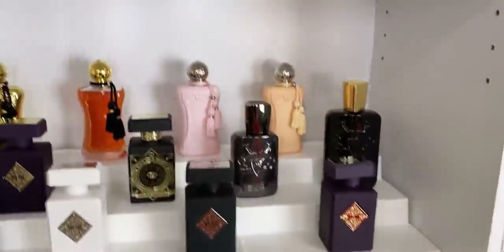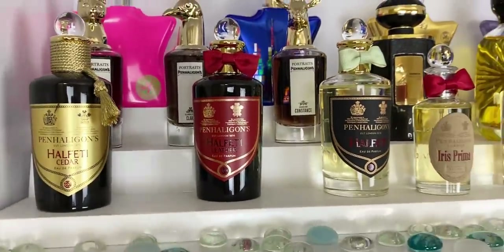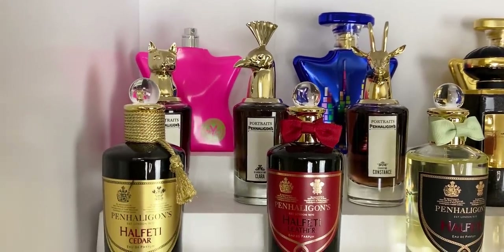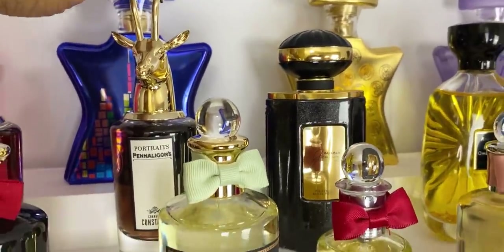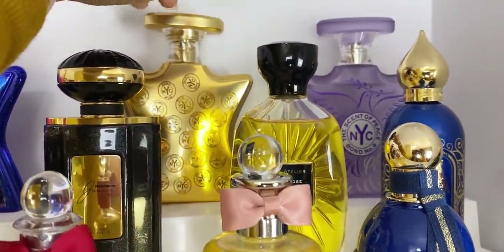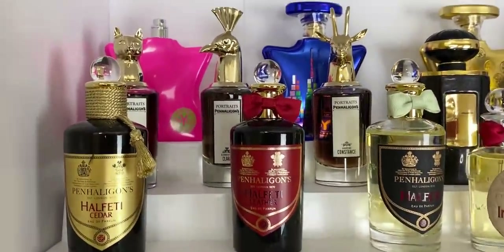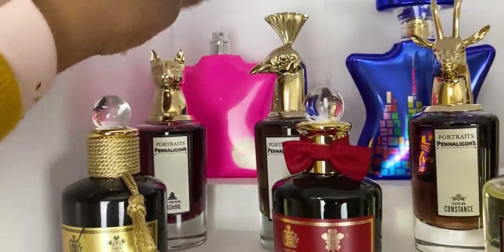Let's start with the first shelf. I might be a little shaky because I'm using my hands. Right here we have my Bond No. 9s. To the back we have Madison Square Park — that was a tester, so I did not get the cap, and it drives me insane. We have Bond No. 9 New York Nights — a recent acquisition, a very nice gourmand. This one is the signature scent, a beautiful classy fragrance. And we have Scent of Peace, a nice summer freshie. Over here we have all of my Penhaligon's.